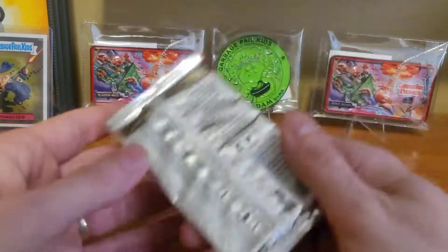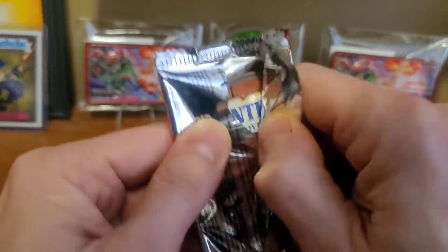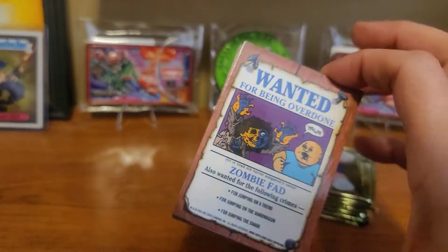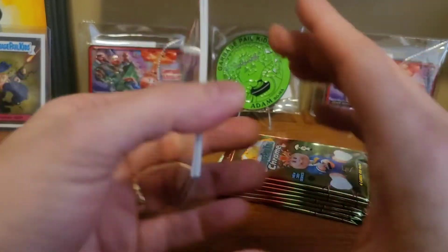We still will have one more to go eventually. Maybe we'll eventually get to crack into some Chrome 4. I did order two cases of Chrome 4 — one in the Hobby Box flavor and one in the Blaster Box flavor.